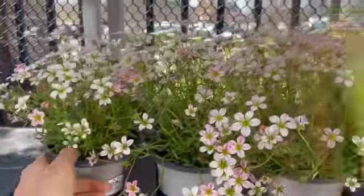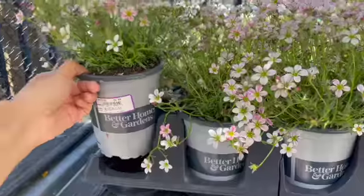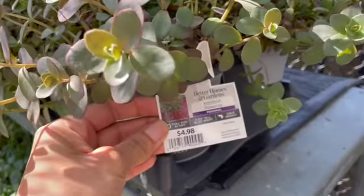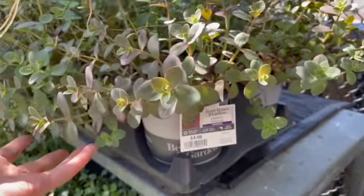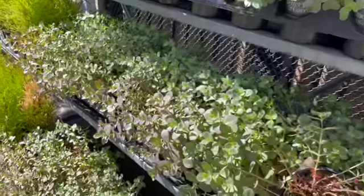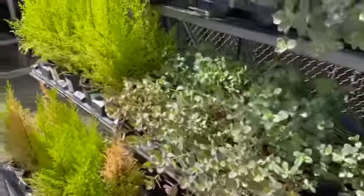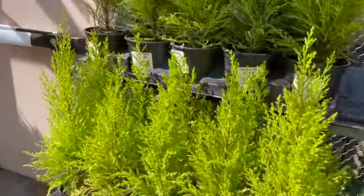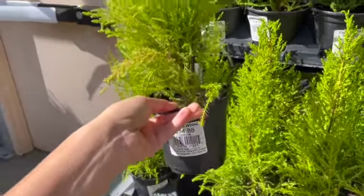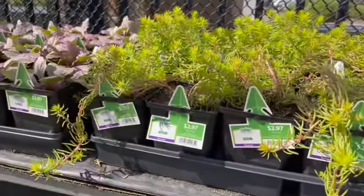These are pretty — $4.98. Here we have some full sun sedums with pretty purple hints in their leaves. These are little cypress trees — they're so cute, look at that — these are $14.80. And some more sedum for $2.97.